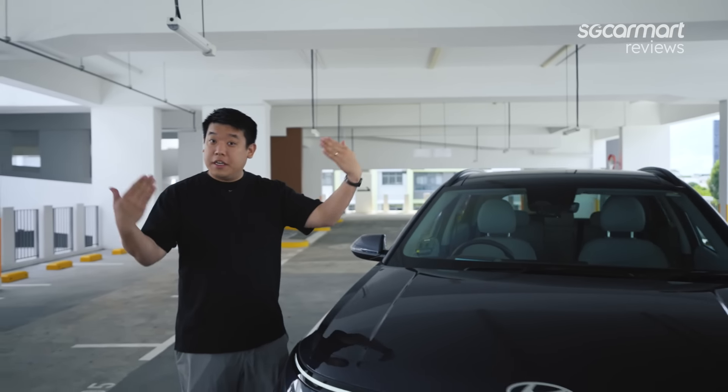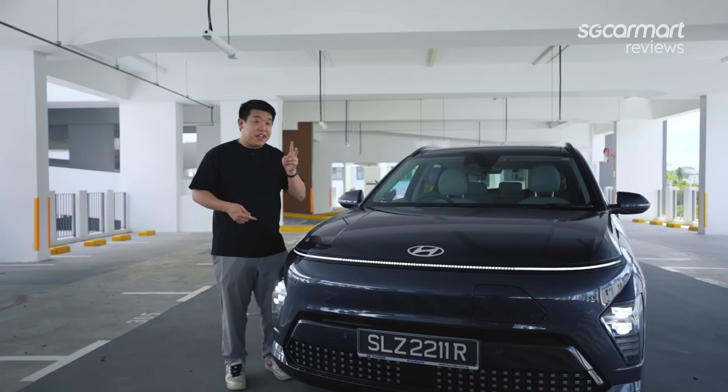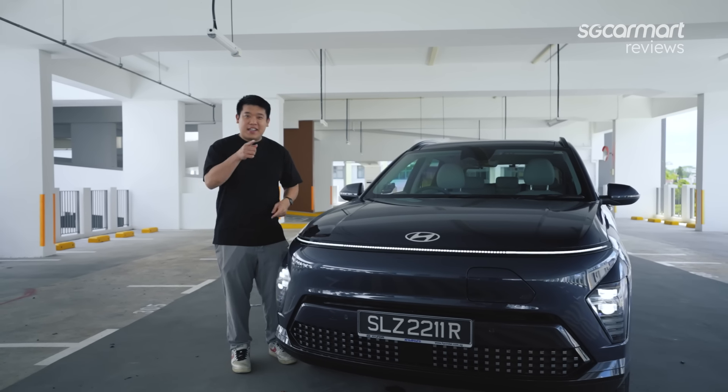Crossover SUVs today are really popular. EVs are also getting more and more popular. So what about a crossover SUV EV? Today we're taking a look at the second-gen Hyundai Kona. How does this fare? Let's check it out.